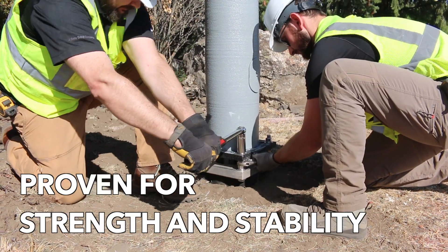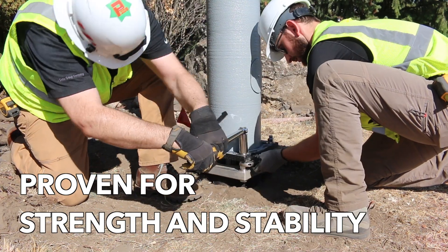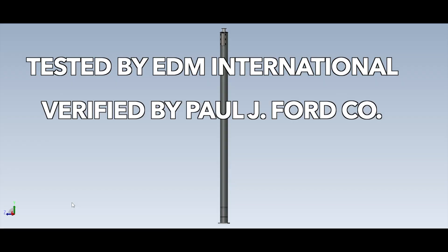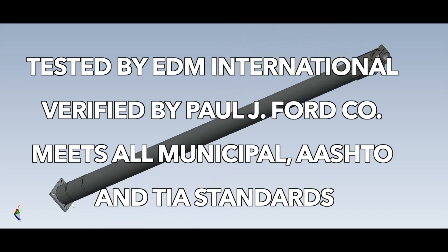Designed for the strength and stiffness required in wireless applications, these towers have been tested by EDM International and verified by Paul J. Ford Company to meet all municipal, AASHTO, and TIA standards.